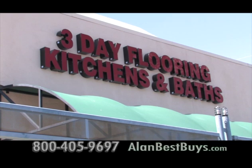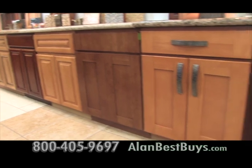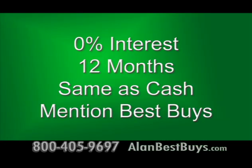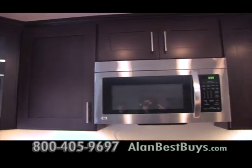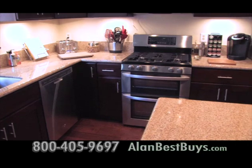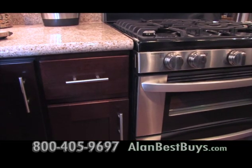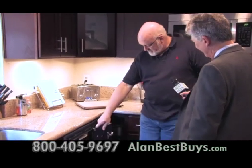Three-Day Flooring in Kitchens and Baths has showrooms serving all of Southern California. Most kitchen jobs are completed in three days. They're now offering 0% interest financing on a new kitchen — just mention the Best Buys TV show. This home got new cabinets top and bottom, granite countertops, and a new floor in three days. A friend who redid her kitchen elsewhere took 10 months and about three times the price.